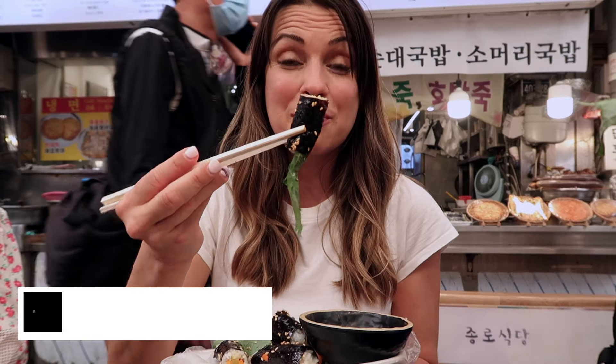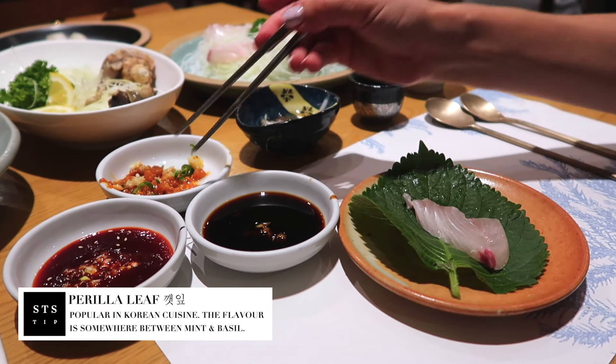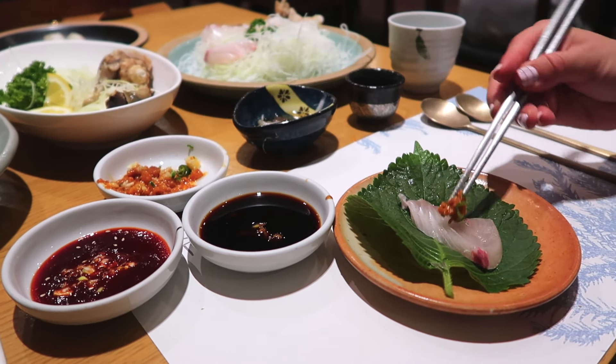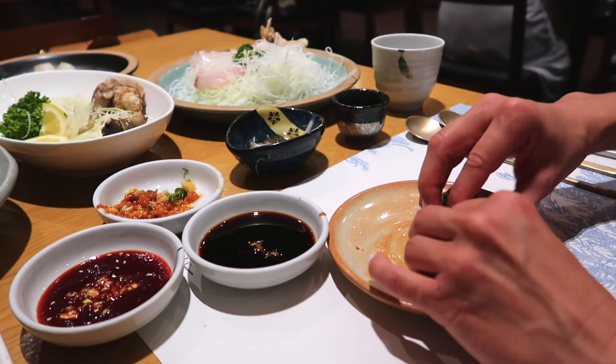Next we have one with a perilla leaf. If you're wondering what a perilla leaf is, it's a leafy green herb commonly used in Korean cuisine in pickled side dishes and as a wrap. It tastes like a touch of freshness, similar to how mint and basil do. Honestly, I'm considering ordering another round.